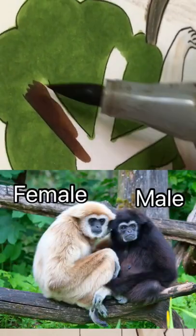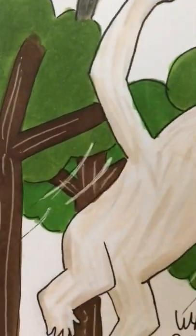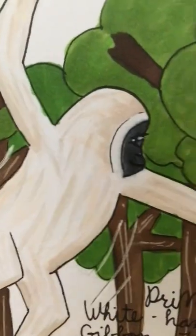in my opinion, they look prettier than the males, which look kind of like no-face from Spirited Away.